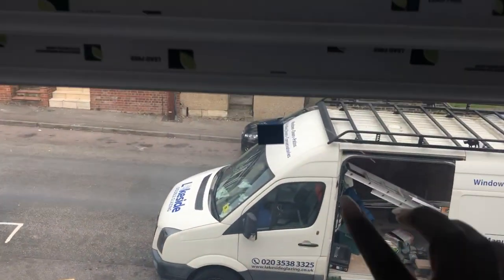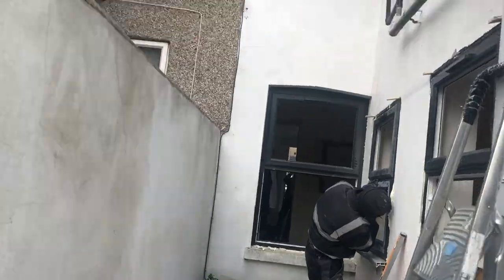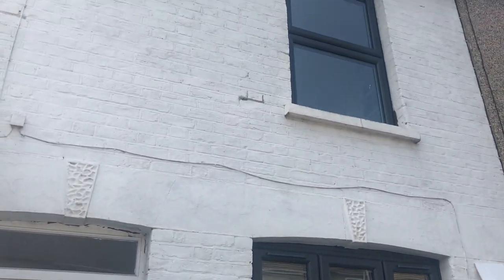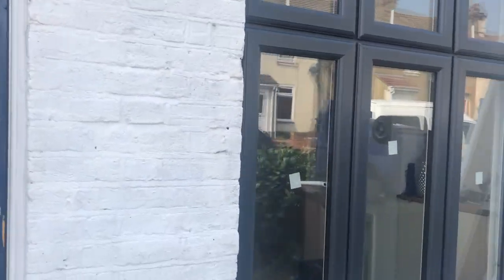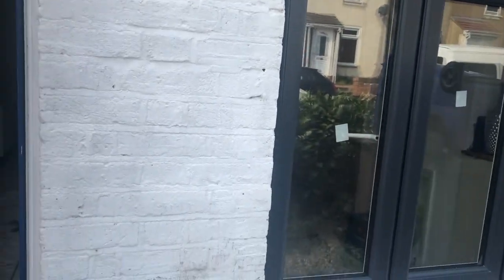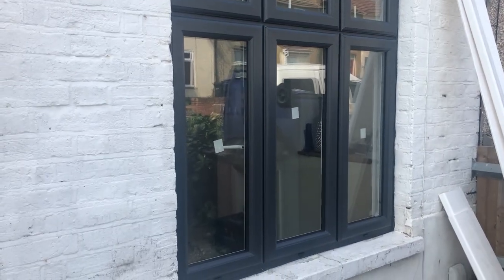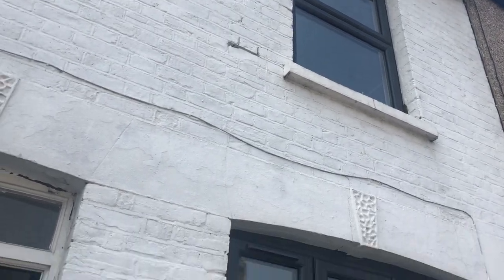The glazing is now in. This is what the windows looked like once they had finished installing them. They used grey sealant around the edges — I didn't mind that it wasn't the neatest because I was planning to render the front. I got a different builder to render the front, which you'll see later on in this video. I was happy with the color and the way they looked — it looks good.